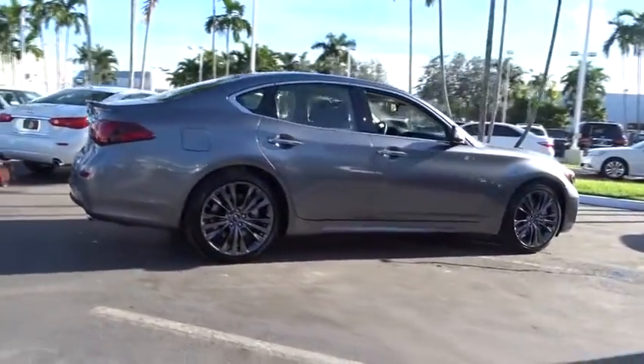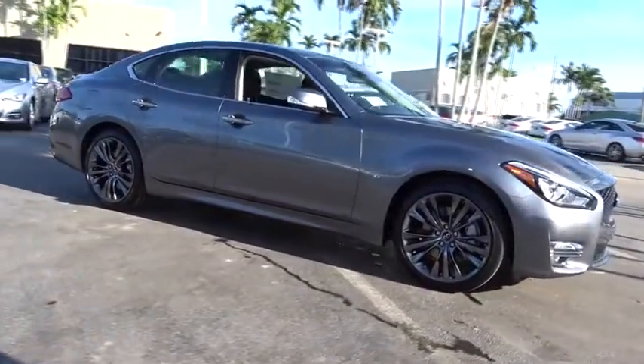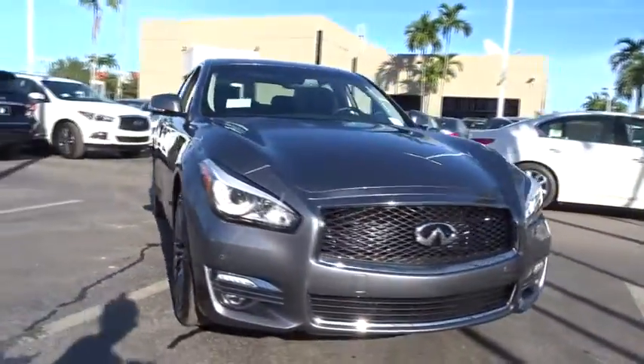Power passenger seat, traction control, dual airbags, leather wrapped steering wheel, power steering, four-wheel disc brakes, AM FM stereo with CD player, center armrest.